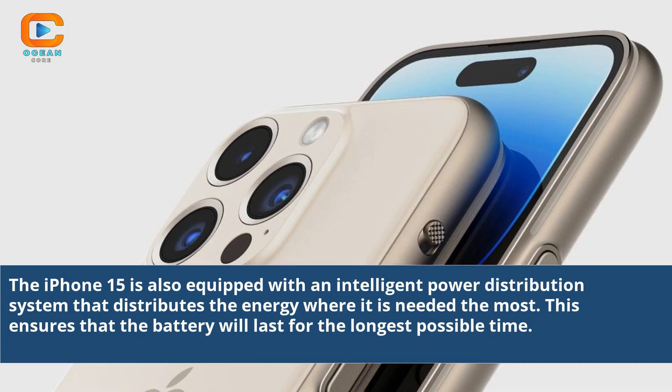The iPhone 15 is also equipped with an intelligent power distribution system that distributes the energy where it is needed the most. This ensures that the battery will last for the longest possible time.